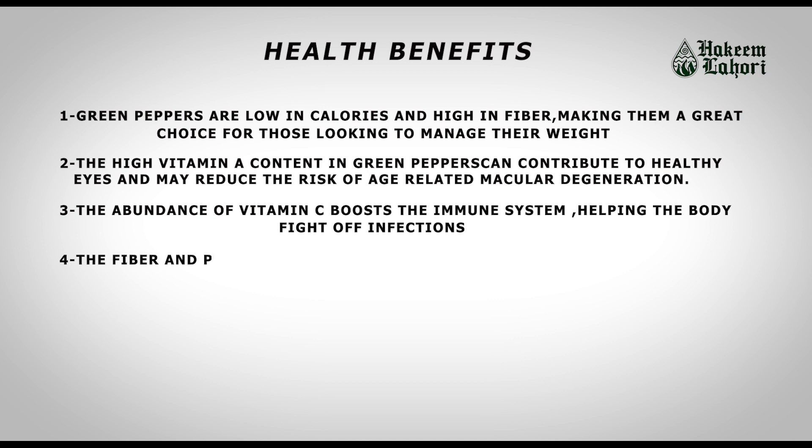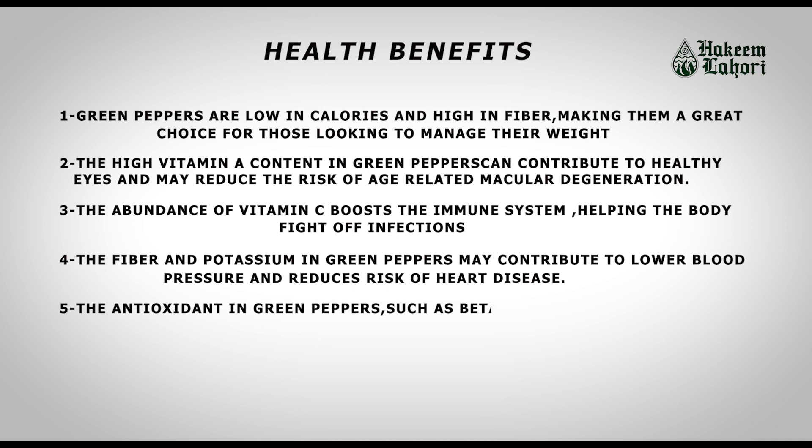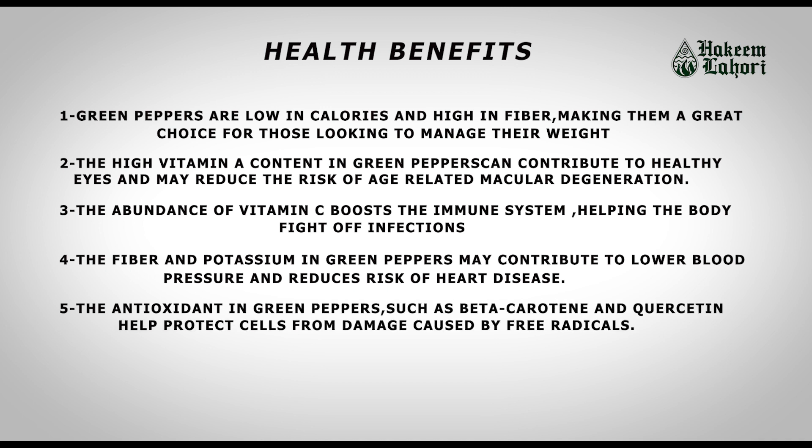The fiber and potassium in green peppers may contribute to lower blood pressure and reduced risk of heart disease. The antioxidants in green peppers, such as beta-carotene and quercetin, help protect cells from damage caused by free radicals.